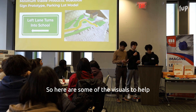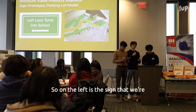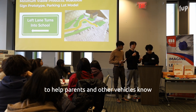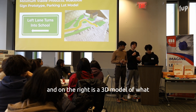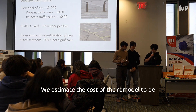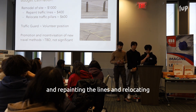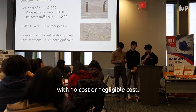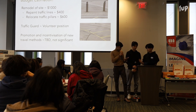Here are some visuals to help you understand our slides and our 3D model. On the left is the sign we're going to try to implement on Bayview to help parents and other vehicles know that the left-turn lane is turning into Crescent. On the right is a 3D model of what our second solution will look like. We estimate the cost of the remodel to be a minimum of $1,000, including covering and repainting the lines and relocating the traffic bollards.